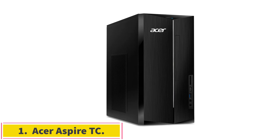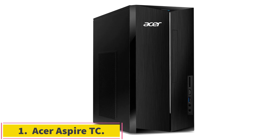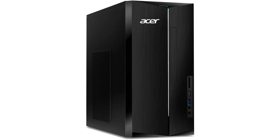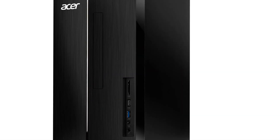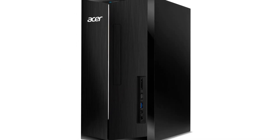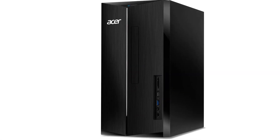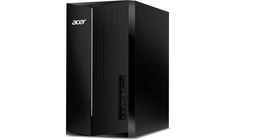Number 1: Acer Aspire TC. Anyone seeking the best PC for their family or household with a tight budget will be served well by this Acer model. Its value-oriented array of components continues to be better than what we see from most budget PCs, and it includes features found in high-end machines not too long ago. Expect this Acer tower to be a reliable daily driver for years after purchase.